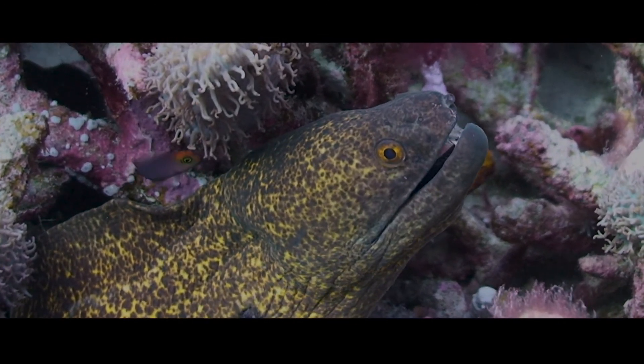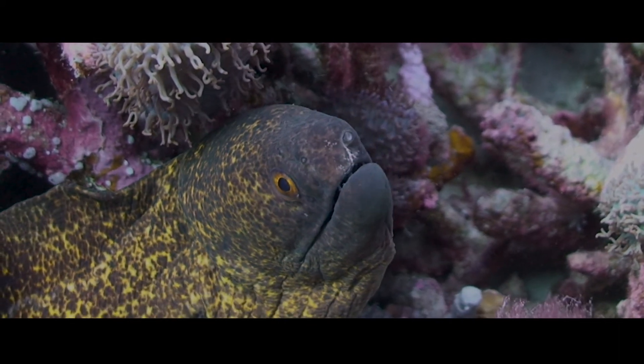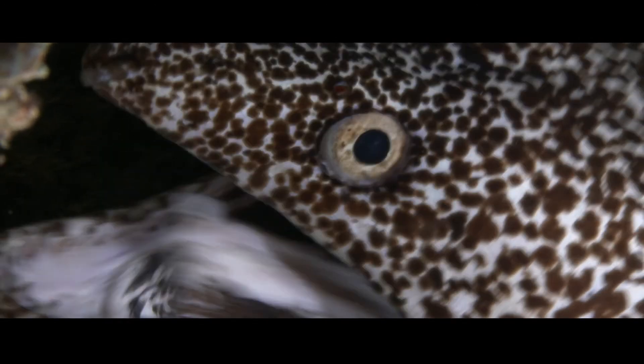The reason it stayed secret for so long is because it's hidden out of sight, impossible to see unless a moray eel grabs a prey. This footage of the second jaw is extremely rare, and to our knowledge, quite unique.